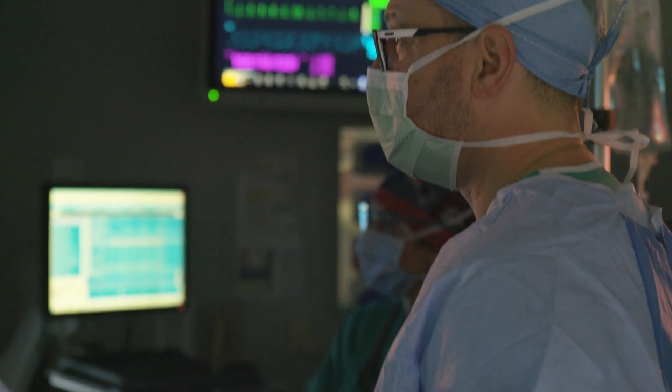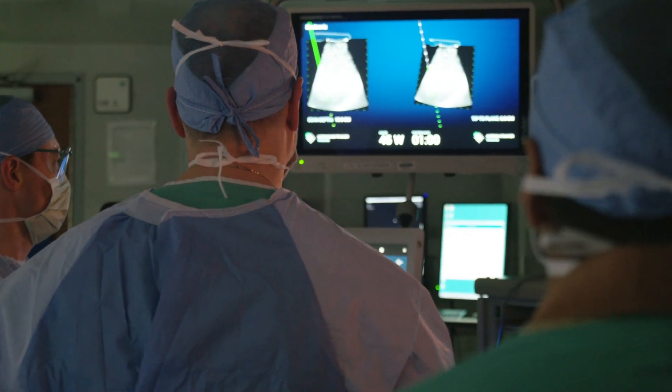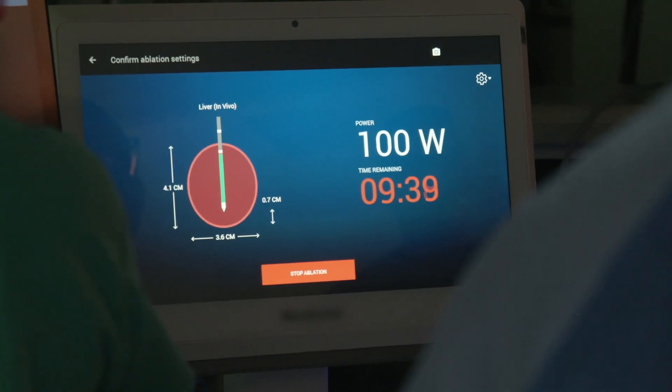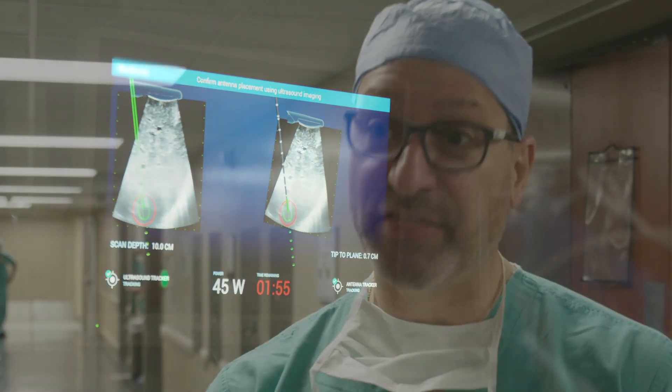Really what this is, is now adding advanced image guidance to existing microwave technology. And this became commercially available this year. And so this is very exciting because now we have great ablational technology, and now making it easier for the person to get the needle into the right spot the first time is really an advance forward.